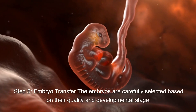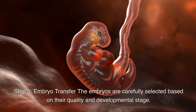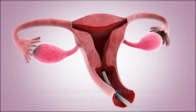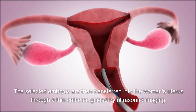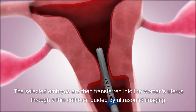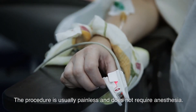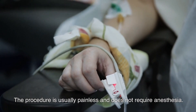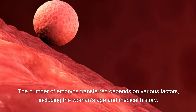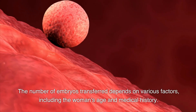Step 5: Embryo Transfer. The embryos are carefully selected based on their quality and developmental stage. The selected embryos are then transferred into the woman's uterus through a thin catheter, guided by ultrasound imaging. The procedure is usually painless and does not require anesthesia. The number of embryos transferred depends on various factors, including the woman's age and medical history.